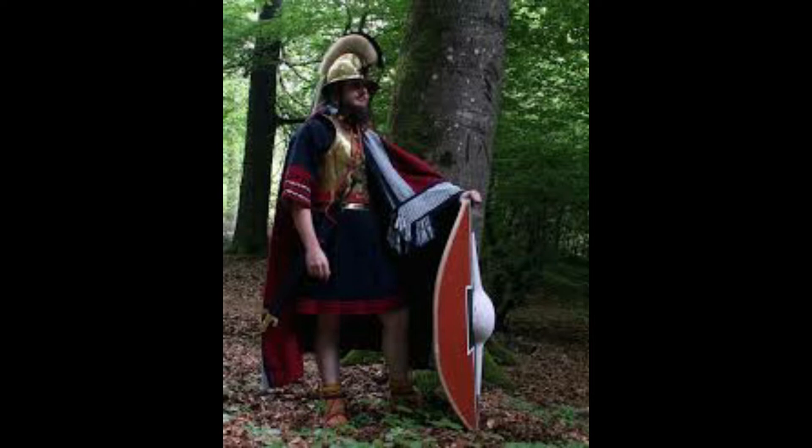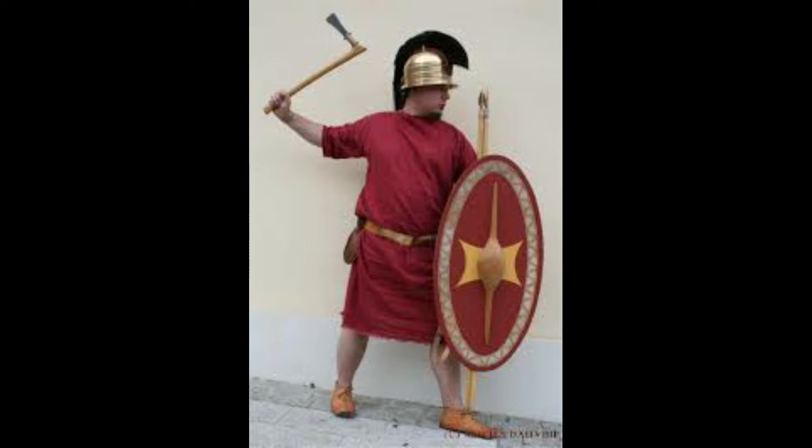He's wearing a cuirass plate armor along with a Hallstatt helm and an oval-shaped scutum shield. These oval-shaped scutum shields would have been lightweight in design. Another person, probably a foot soldier, carries a regular oval shield and a Bronze Age era axe head.